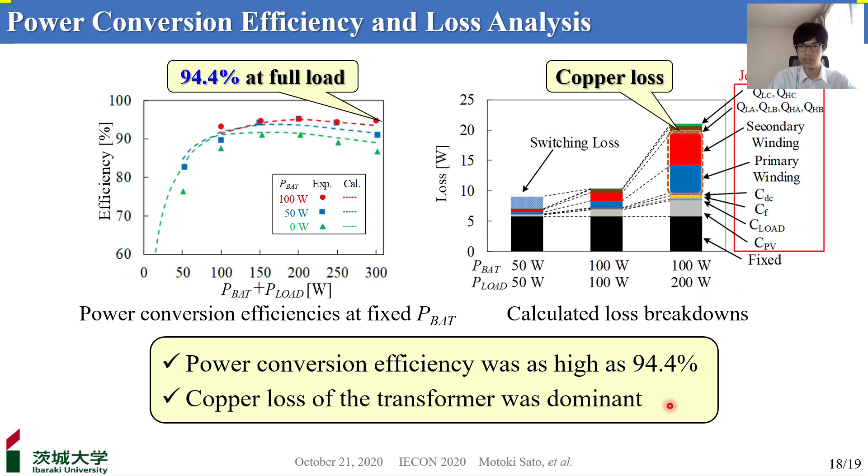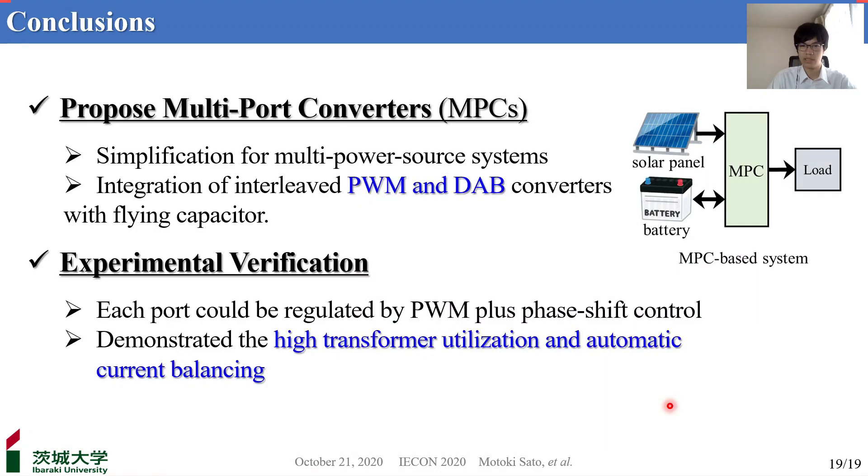In conclusion, multi-portal converters can simplify multi-power source systems. We proposed a novel MPC integrating an interleaved PWM converter and a dual active bridge converter. In the experimental verification, the output ports could be regulated by PWM and phase shift control, and we demonstrated high transformer utilization and automatic current balancing. Thank you for your attention.